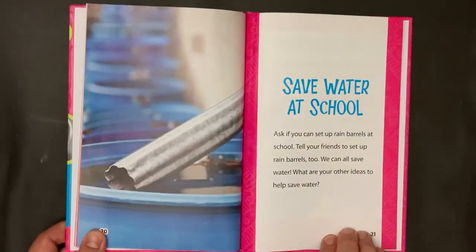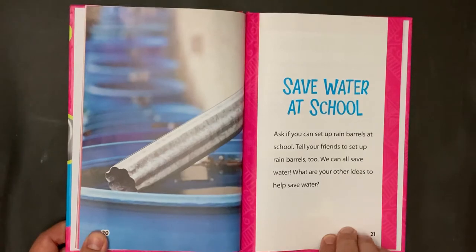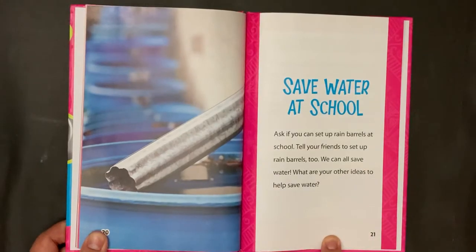Save water at school. Ask if you can set up rain barrels at school. Tell your friends to set up rain barrels too. We can all save water. What are your other ideas to help save water?